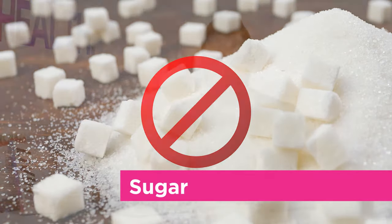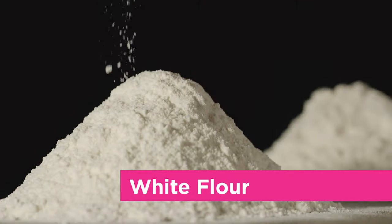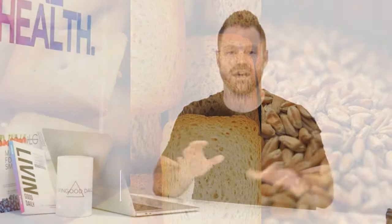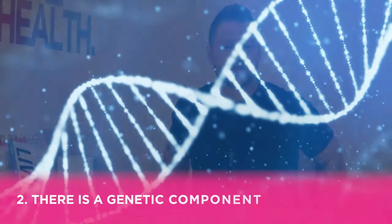Sugar is pure jet fuel for inflammation. You need to be very strict and eliminate it completely for a period of time to see how you respond. White flour — crackers, breads, and grains — also needs to go temporarily. I'm not saying you can never have those things again, but we need to see how your digestive system responds.